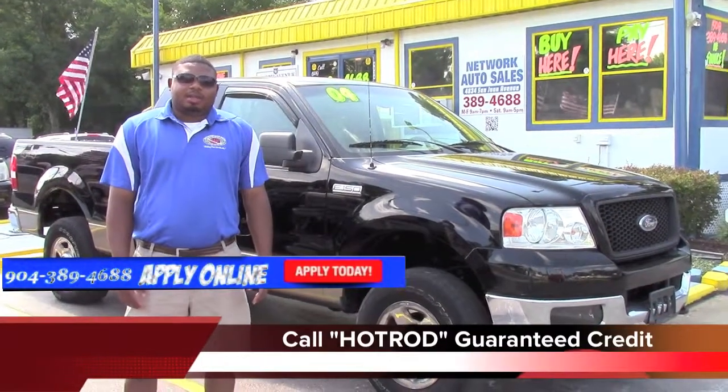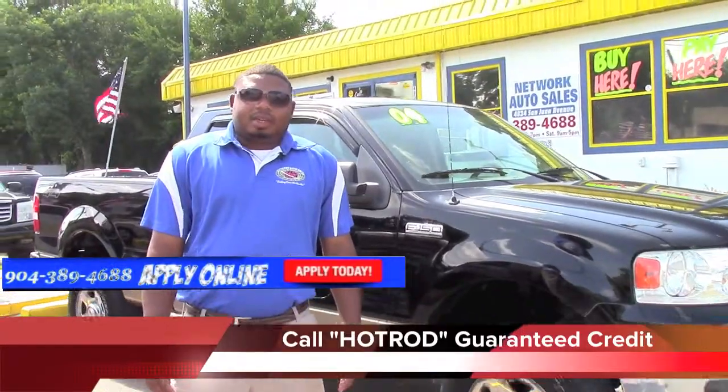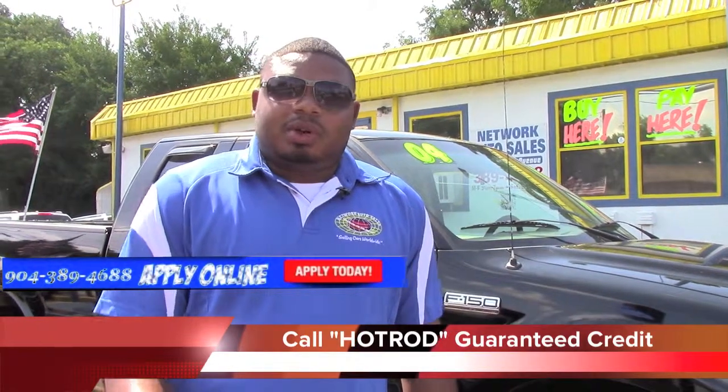So once again, my name is Hot Rod, down at the corner of San Juan and Casa. We don't care about your credit here — credit is good with us. We also want to try to help everybody out that we possibly can. So go online and do the online application. It'll be secure.